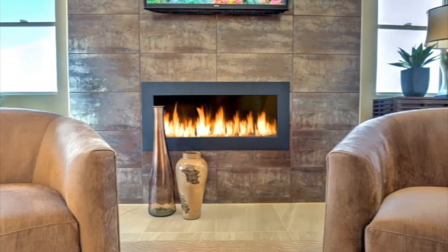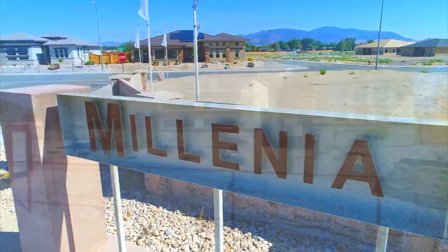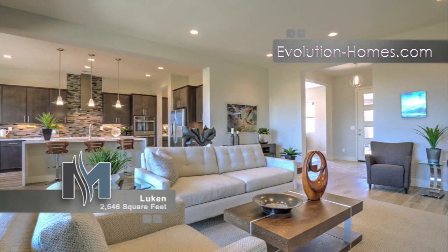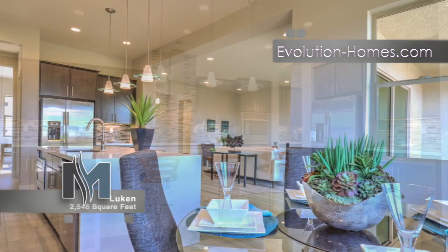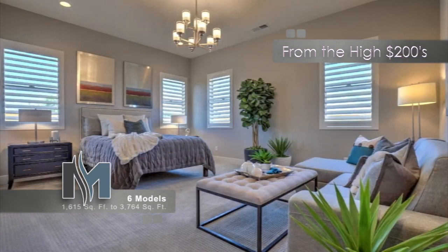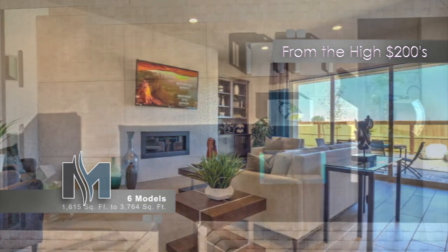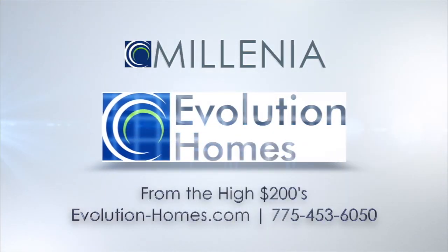Here's Millennia built by Evolution Homes on The House Detective. You'll find the next step in the evolution of a new home at Millennia by Evolution Homes. Of the six plans available, this is the Lucan — a single-level home that can stretch to almost 2,800 square feet with in-law's quarters and creative casita options. The 76 semi-custom homes at Millennia take great pride in using the highest standards in building techniques and energy efficiency. Visit the Millennia models in Fernley.